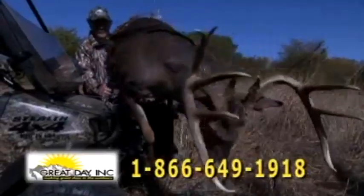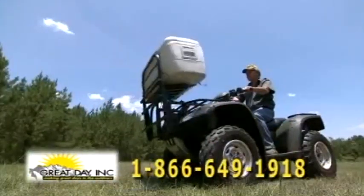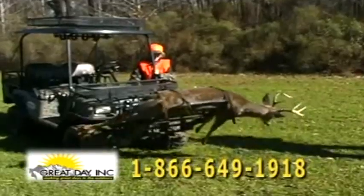Load your big butt, firewood, sacks of feed, or ice chests. The Power Loader turns a two- or three-man job into a single-handed task.